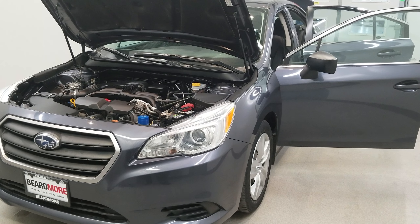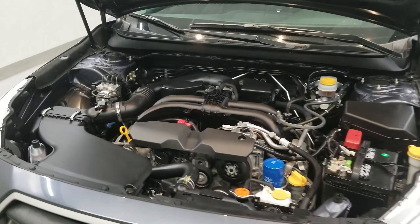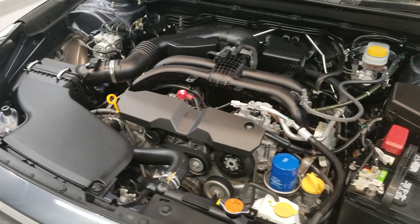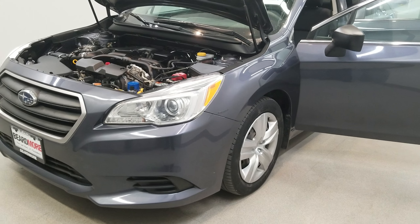This is our 2015 Subaru Legacy 2.5i. It is one of our pre-owned certified vehicles. Comes equipped with a 2.5 liter four-cylinder dual overhead cam 16 valve engine with a CVT linear tronic transmission. This vehicle is all-wheel drive.